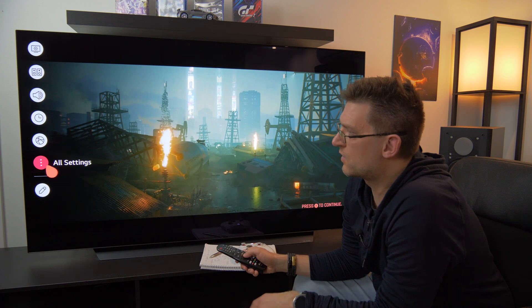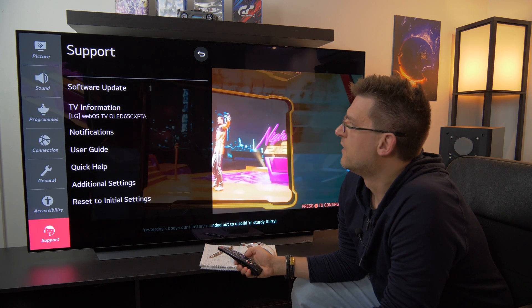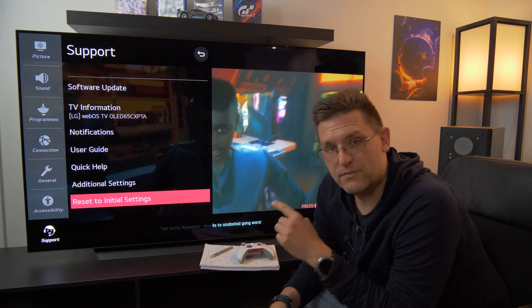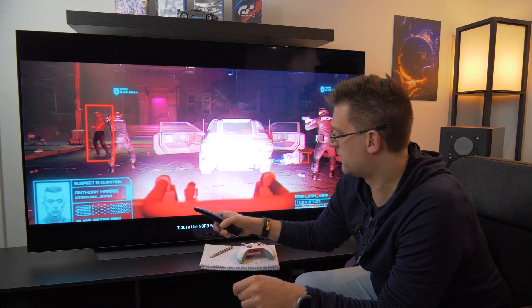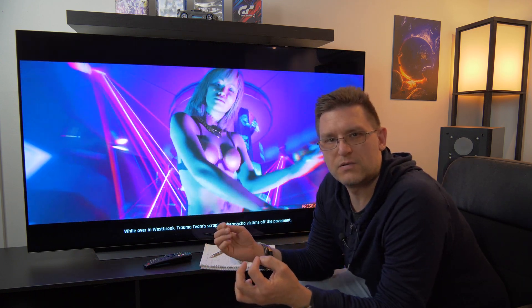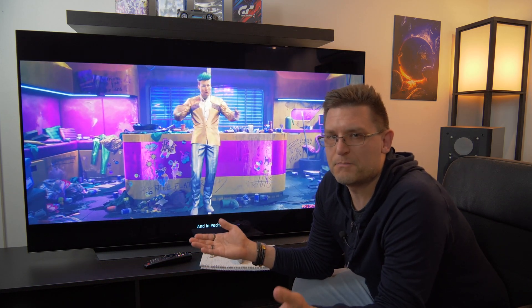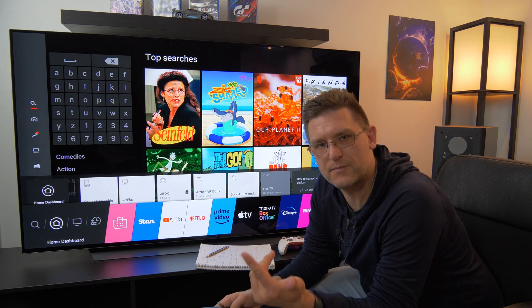If you're facing this problem with the CX after the latest update, try a factory reset — I know it's a pain, but you can do it under Support and reset to initial settings. When I had this issue many months ago with a previous firmware update, I was able to resolve it after doing a factory reset. Comment in the video if this helps, because you might help other users resolve the same issue.